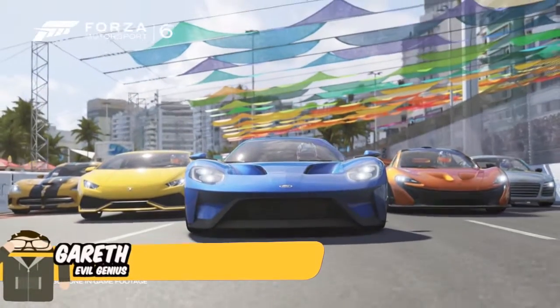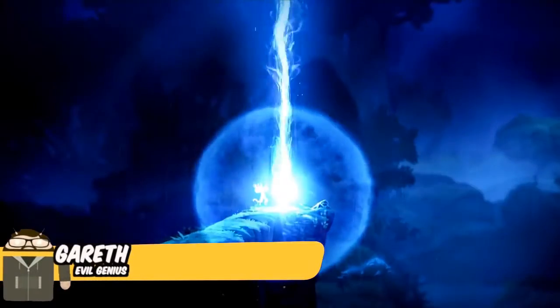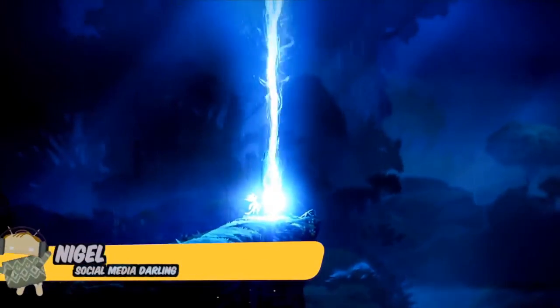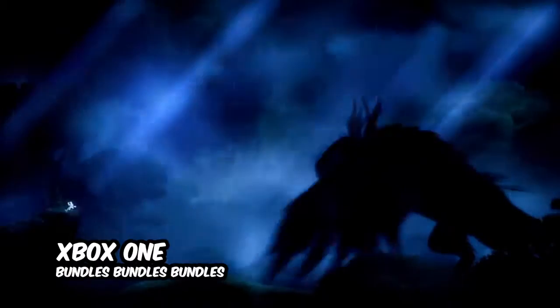Hello, this is Gaming Face Punch, and we'll be talking about bundles in this episode. That's right, ladies and gentlemen.